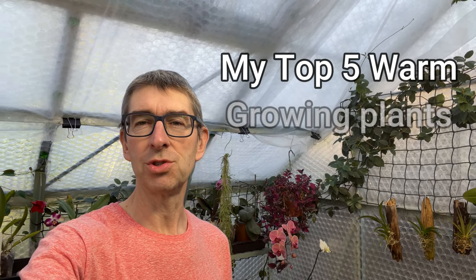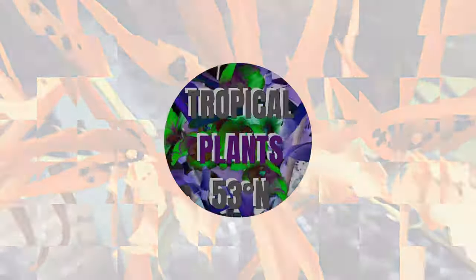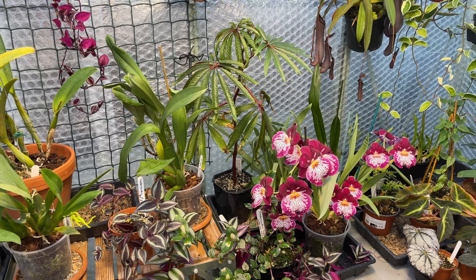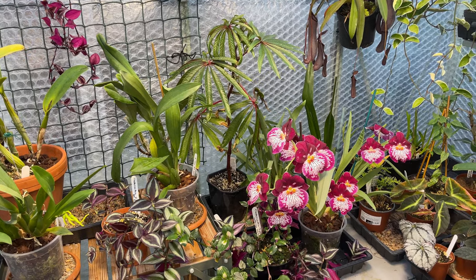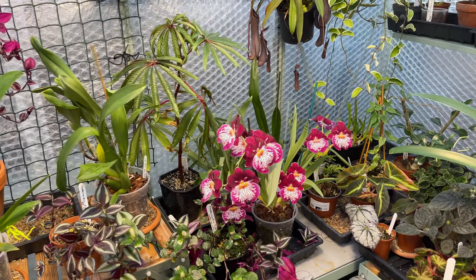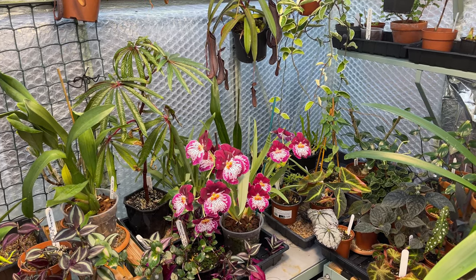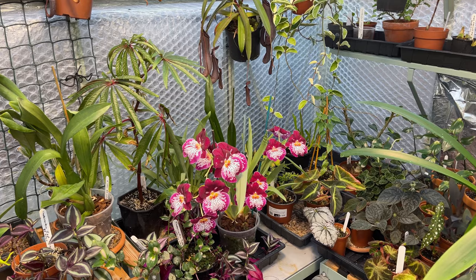So I thought today we'd have a look at my top five warm growing plants, which I actually found a little bit more difficult because obviously warm growing plants are a little bit further away from my comfort zone. My top five warm growing plants — and I think it may end up being my top seven. We might tie a couple of them — well, it's my channel, I can cheat if I like. I found it a little bit more difficult over here on the warm side because if I chose my top five it would be different depending on what time of year it is. We're just about at the beginning of March, so I'm going to choose them depending on what's going on in the greenhouse right now in the warm side.